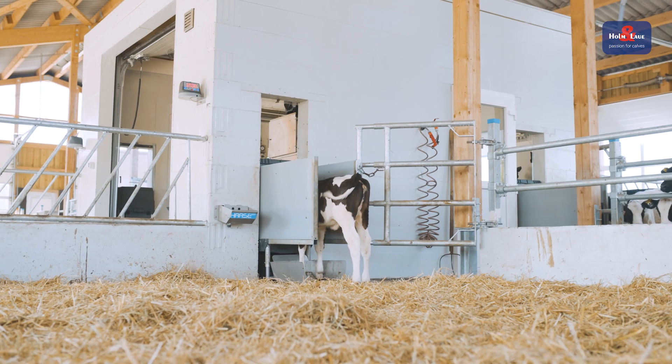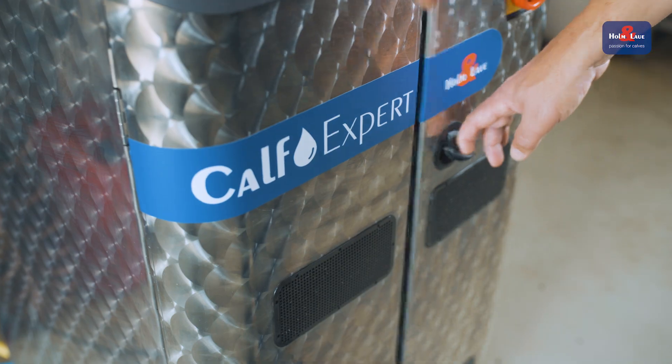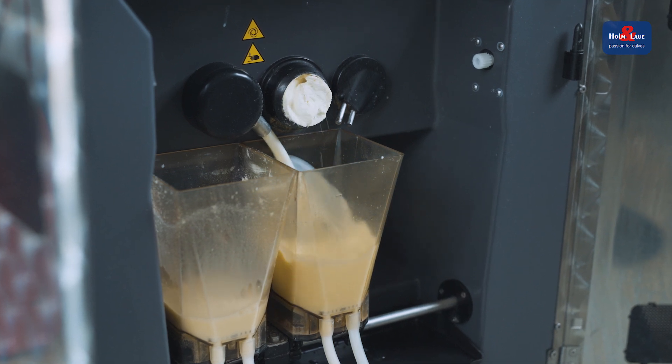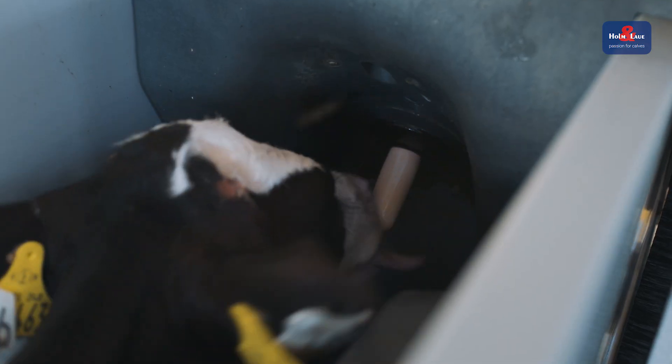This is possible because every portion is freshly mixed as soon as the calf enters the station. Calves do not like fluctuation in the composition of their feed. When various milk replacers and whole milk come into the picture, the transition must be gradual so that the calf's digestive system can adjust. This makes sense, for example, when two milk replacers are fed — one optimized for young calves and the other for the weaning period.